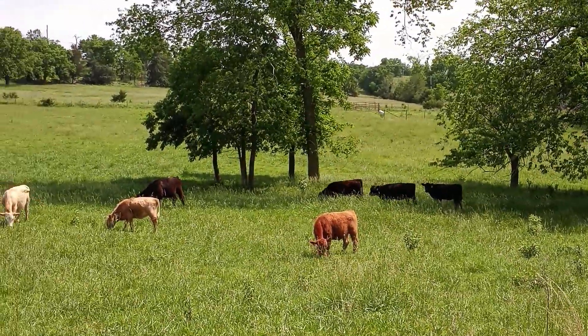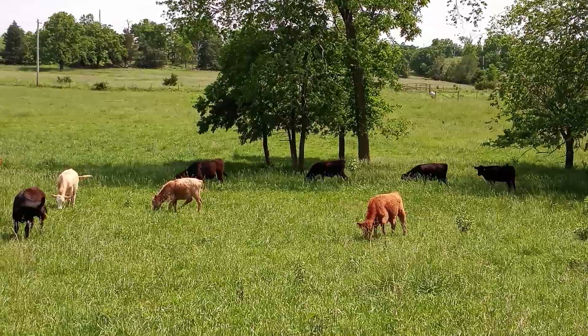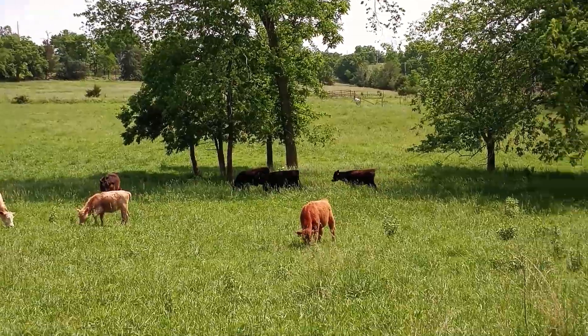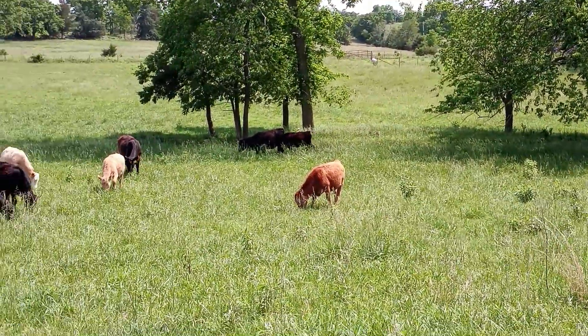Right up there is the corral. I've got one more little bitty section up there — I'll roll it back, they'll run in there, and I'll close it. Then herd them into the catch pen and on into one of the sort pens. We back the trailer up to the sort pen and they'll be gone.